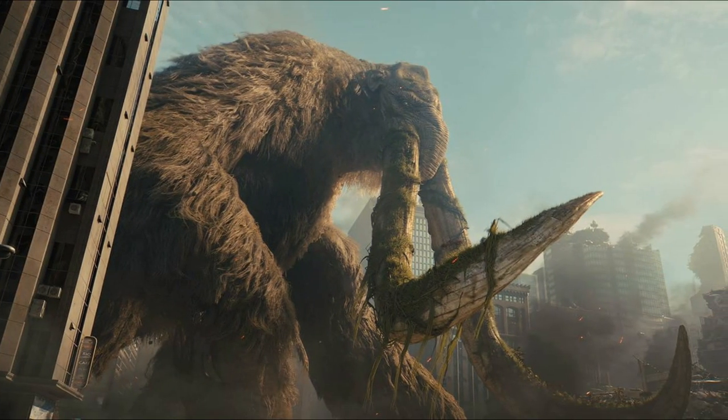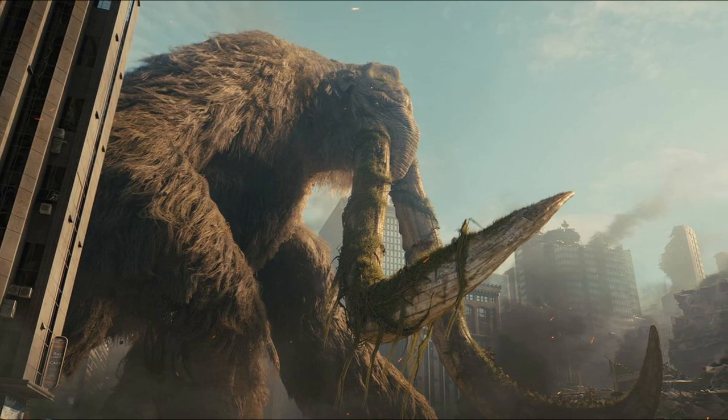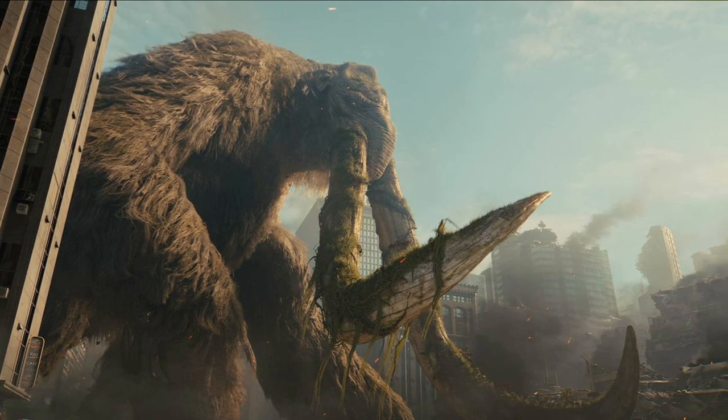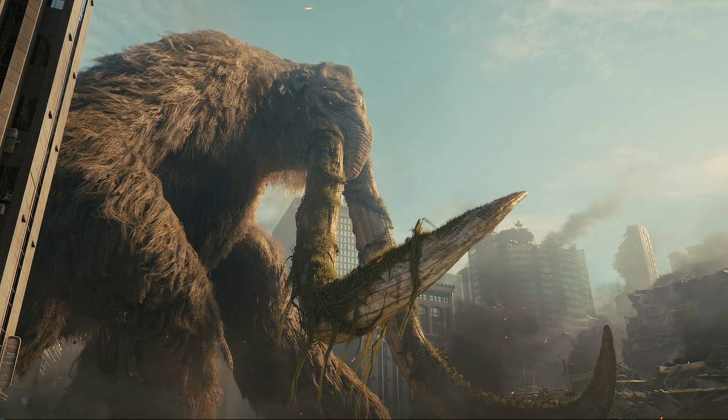He is covered in light brown fur, and his head resembles that of a mammoth, with small ears and a short tapir-like trunk. His way of walking is similar to that of Godzilla. He has broad fingers with very large claws and stouter hind limbs.